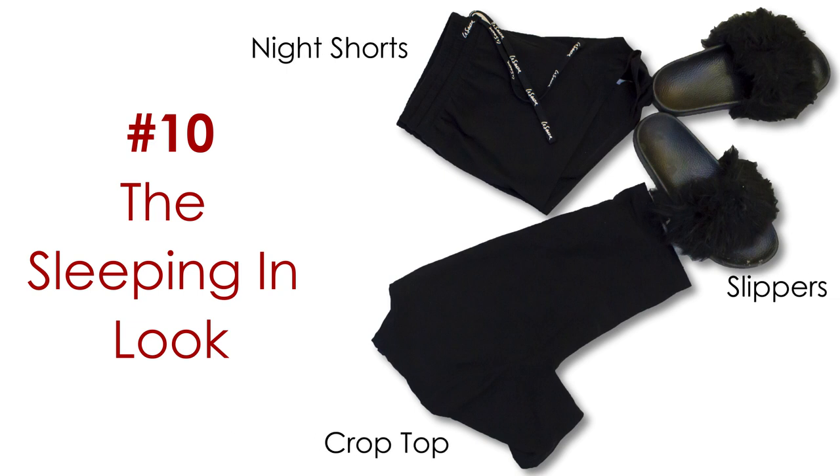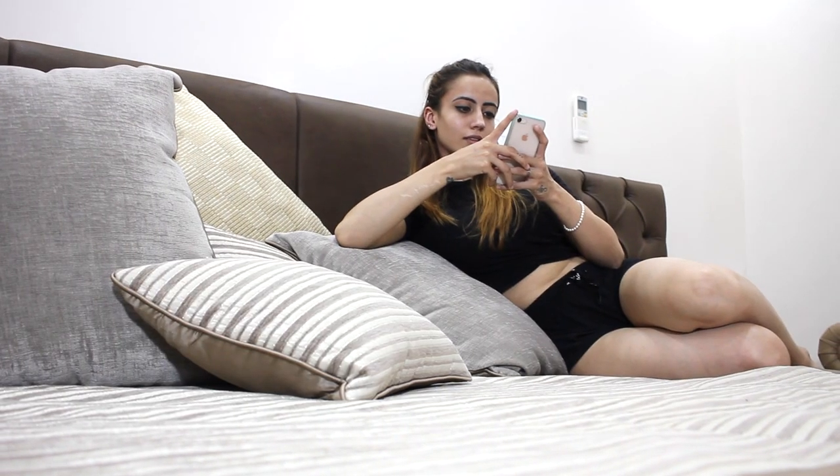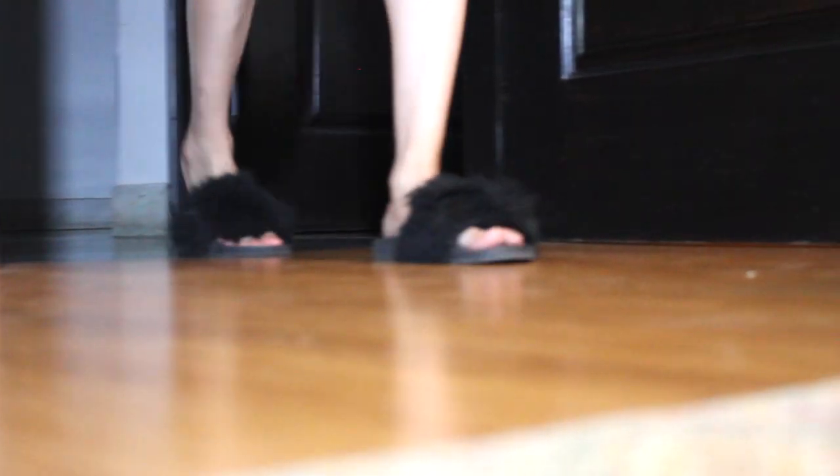Number ten: the sleeping in look. Once your crop top is a little old and faded, it has one last duty to perform. Everyone needs a good night's sleep, so get ready for bed with your black crop top and a pair of comfy night shorts. Add a pampered feel with a pair of fur slippers, because you can look dazzling even while you sleep.